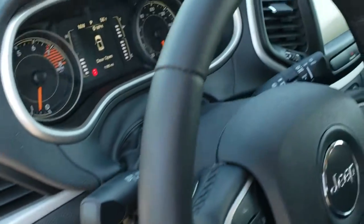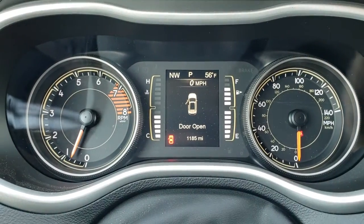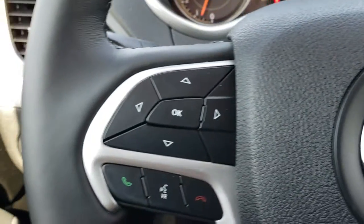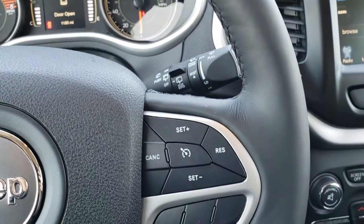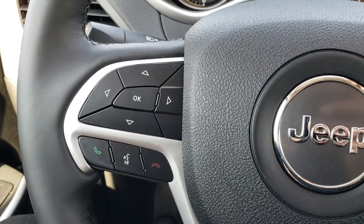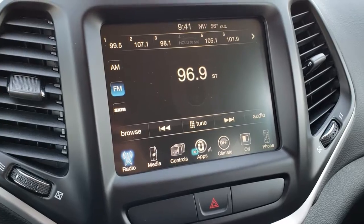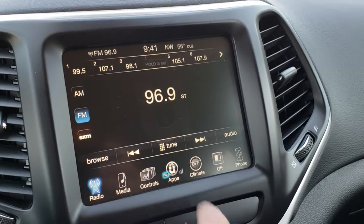Auto headlamps, and as we hop inside the vehicle you can see that this one has 1,185 miles with almost a full tank of fuel. You get the heated leather-wrapped steering wheel — no scuffs or scrapes on that. Cruise controls on one side, Bluetooth, audio, and information center controls on the other. This one comes with the 8.4 inch touchscreen radio, with heated seat and heated steering wheel buttons right there.